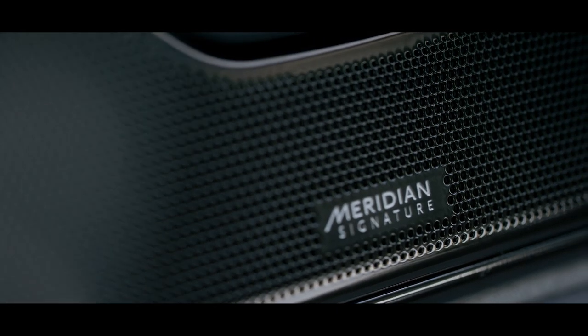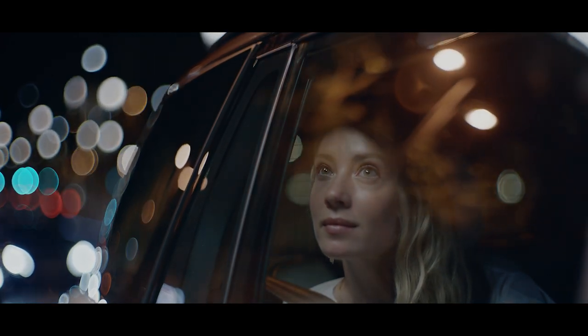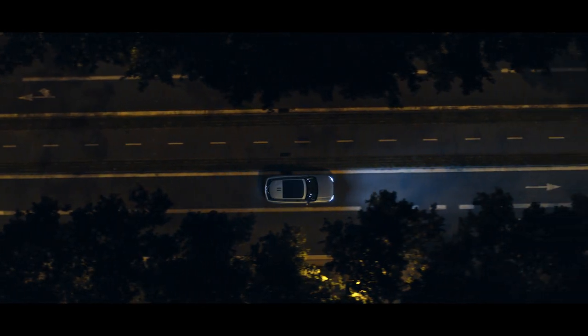The new Meridian Signature Sound system, with its 35 speakers and 1600-watt digital amplifier, lets you feel your music like never before.